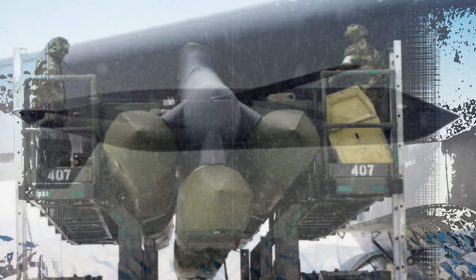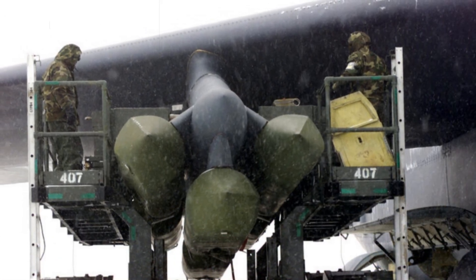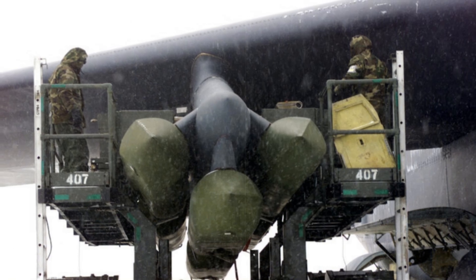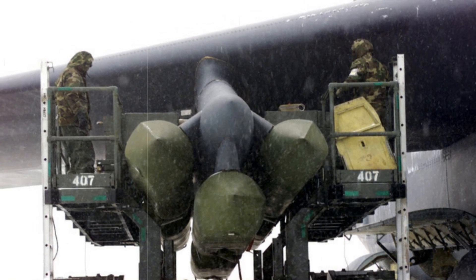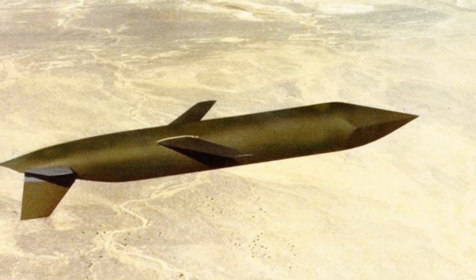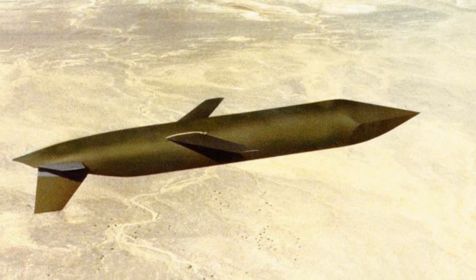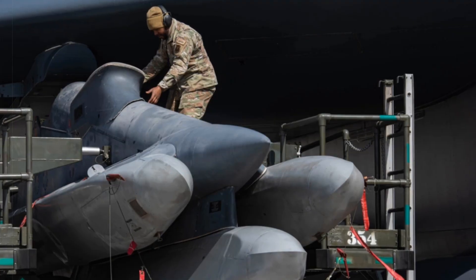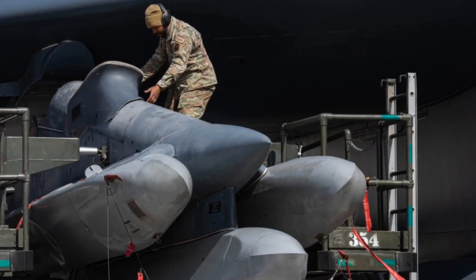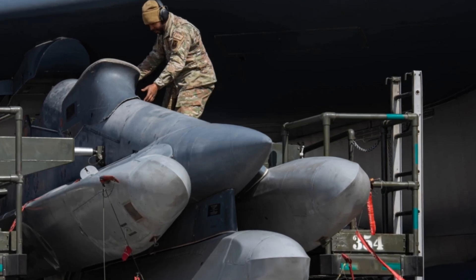Armed exclusively with the W80-4 thermonuclear warhead — an updated version of the W80-1 — the LRSO will offer variable yields of 5 or 150 kilotons. These warheads, refurbished by Lawrence Livermore National Laboratory, are designed to enhance safety and reliability without introducing new explosive power. The W80-4 is expected to begin production in 2027.